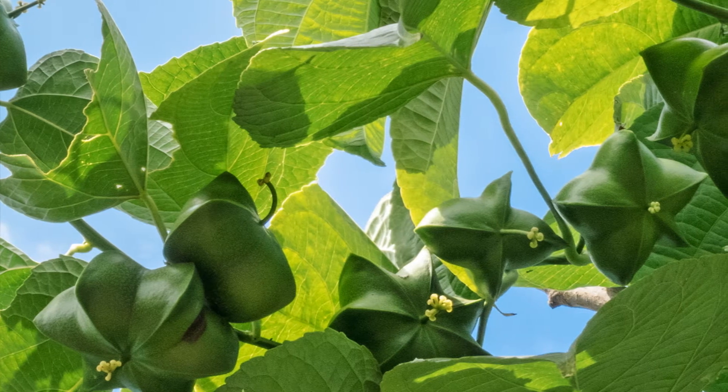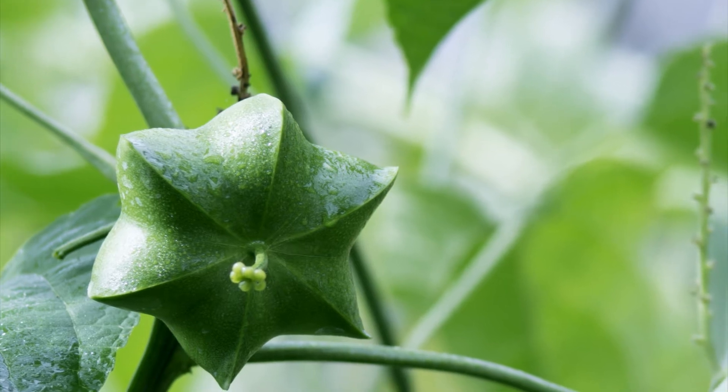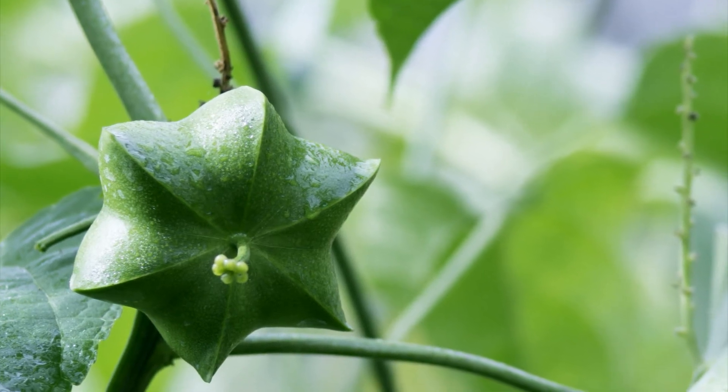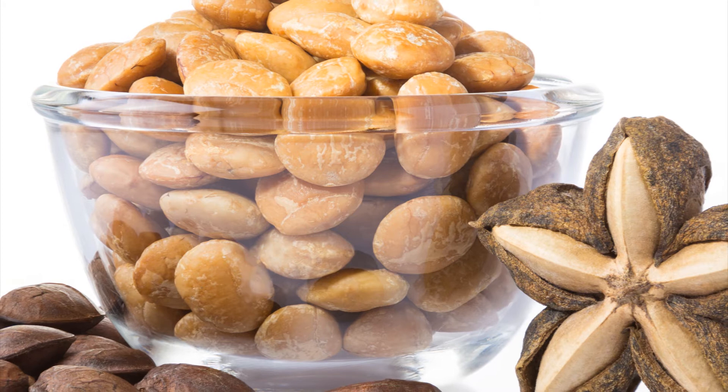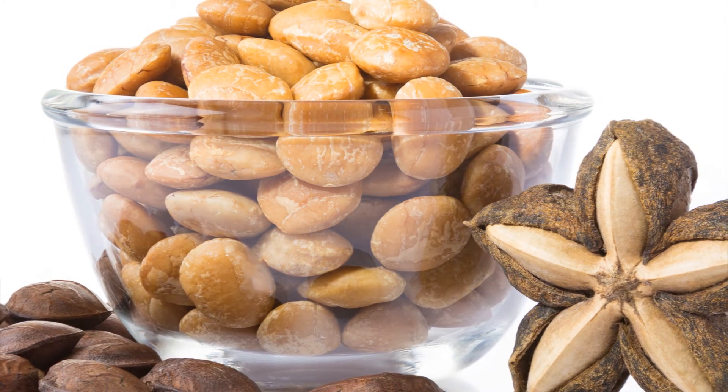Sacha Inchi is a unique Amazonian rainforest vine with star-shaped seed pods. These seeds are rich in oil, proteins, amino acids, essential fatty acids and vitamins.